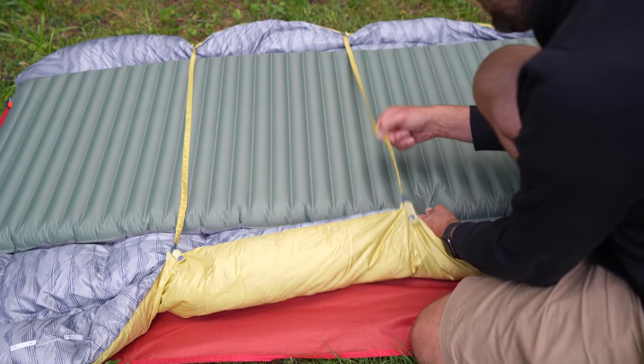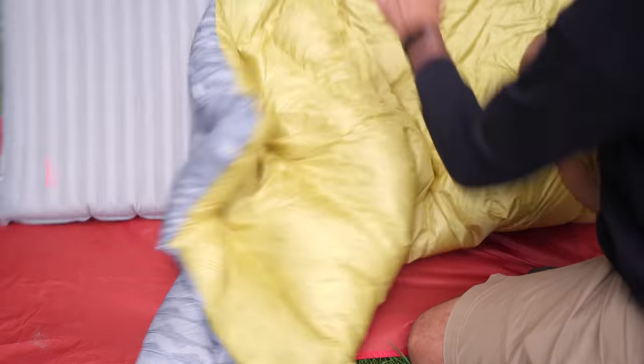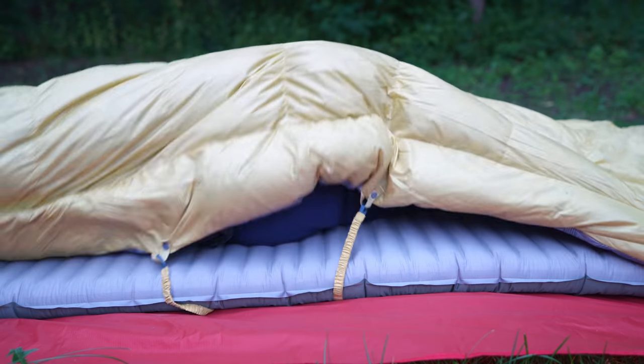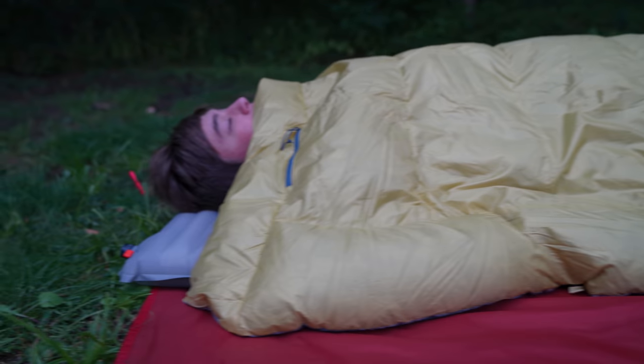There are a ton of myths about quilts and sleeping bags, so let's dispel some of them. The first quilt myth is that if you have pad straps, it will end drafts altogether and you'll never be cold. The straps attach to the quilt, wrap underneath the pad, and back to the other side, holding the quilt in place on your sleeping pad. Pad straps absolutely do help and can eliminate drafts if you're not the type who rolls around. But I roll around all night, so I almost always get cold drafts at least once or twice, even with pad straps. The second myth is that quilts can't keep you as warm as a sleeping bag — I find this completely untrue. If used properly, quilts are extremely warm.